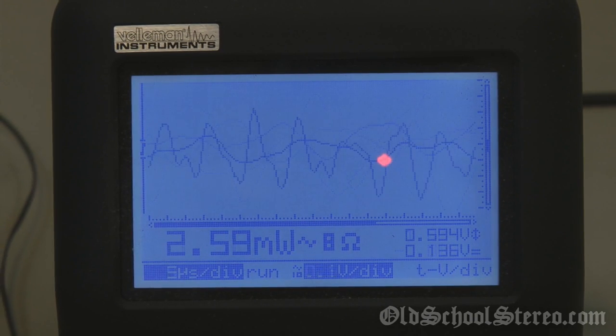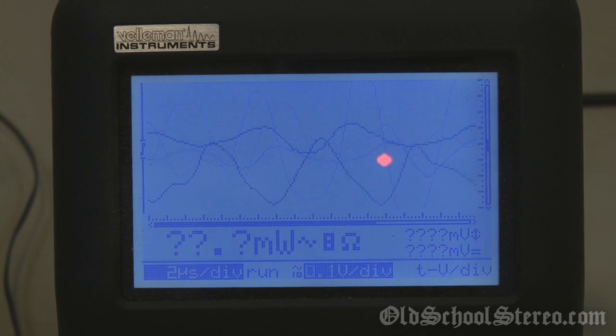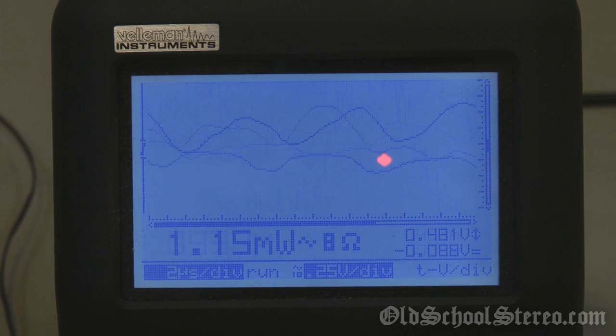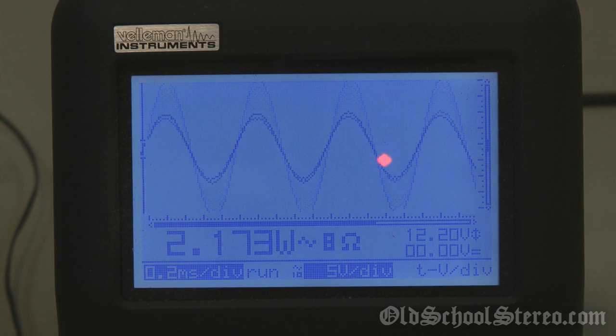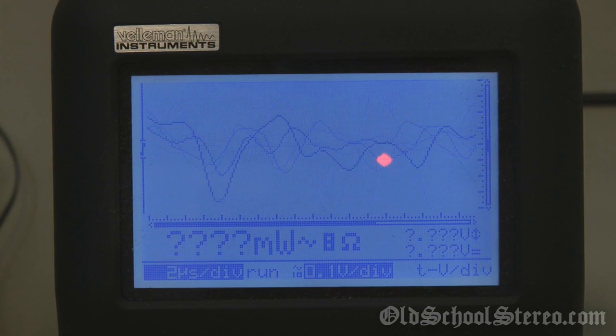Now we have it hooked up to an 8 ohm load, still running the 1 kilohertz test tone. Let's see what it'll do. 10.46 watts. Not bad.